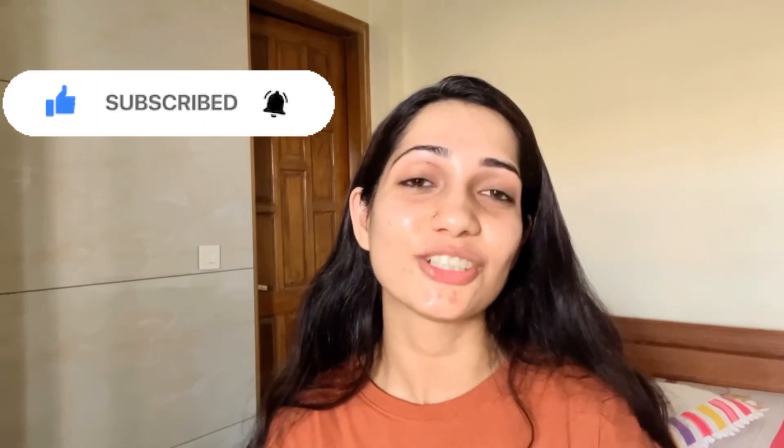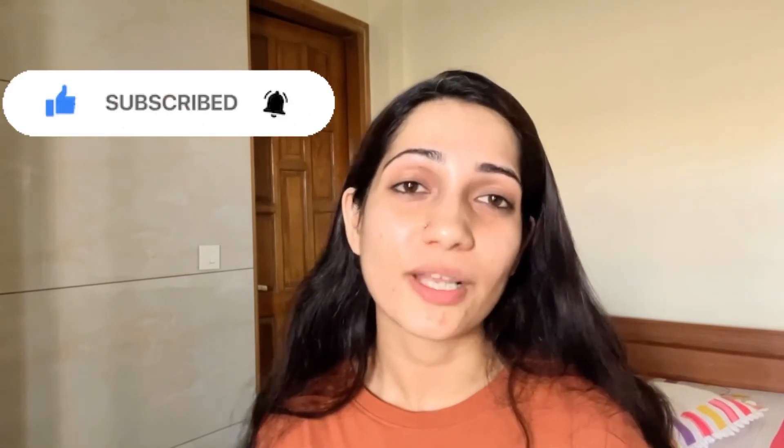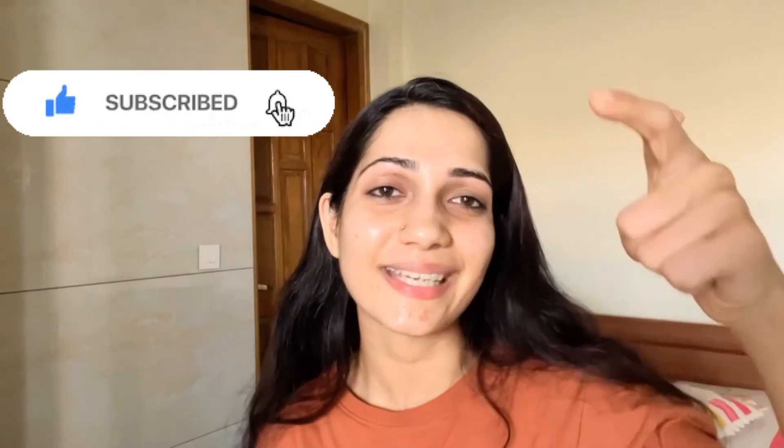So that's it for today's video guys! I hope you enjoyed and liked the video. If you did, please hit like, share, comment, and subscribe to my channel. Hit the notification bell too so that whenever I upload a new video you get notified. See you guys in a new video — till then, bye, take care!